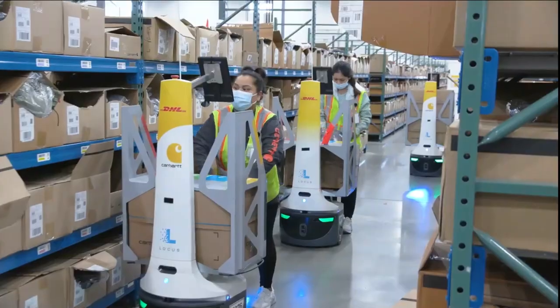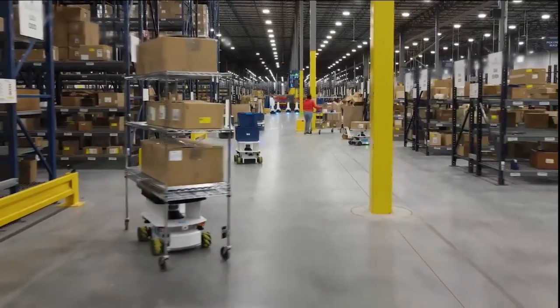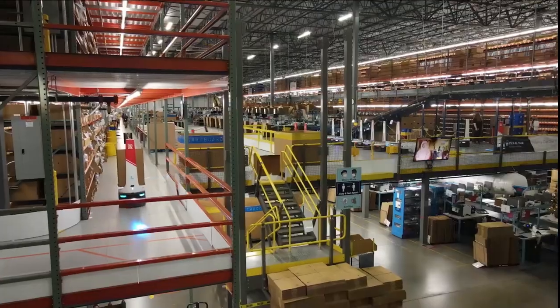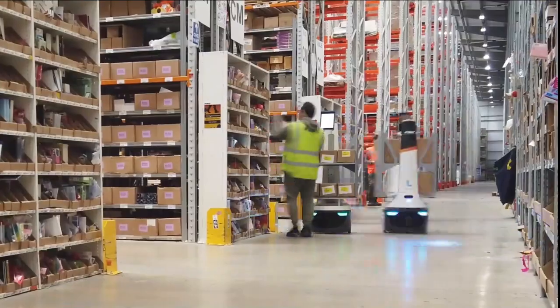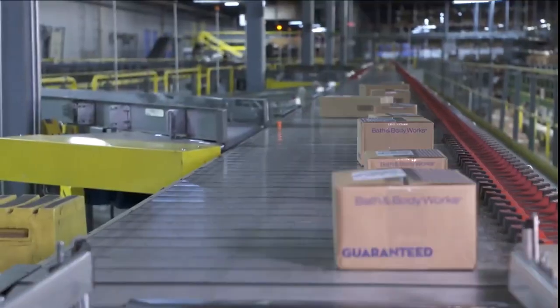This is the automated fulfillment center at its best. Product and material move efficiently throughout the entire warehouse on any level. High volume, complex orders get out the door quickly and accurately, even during peak.